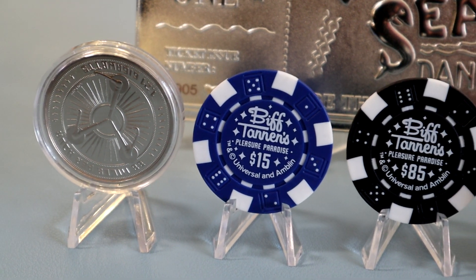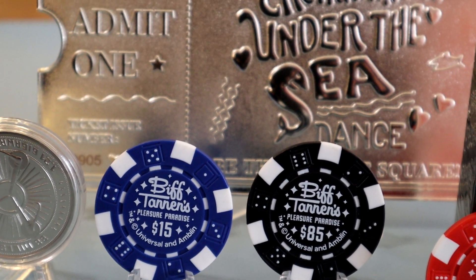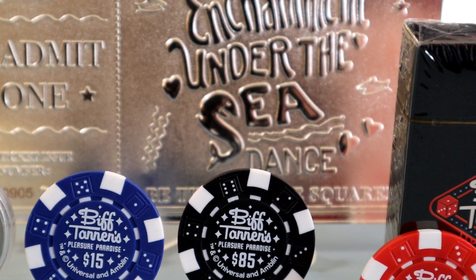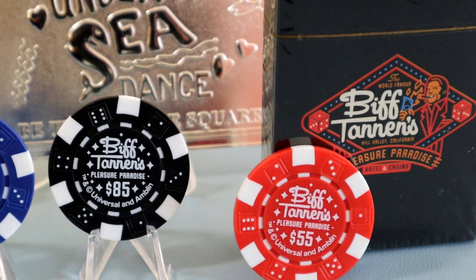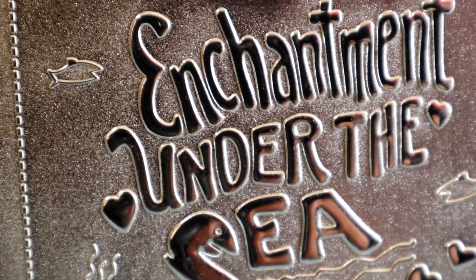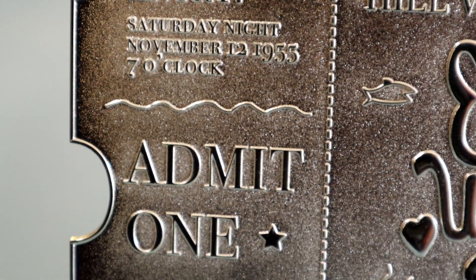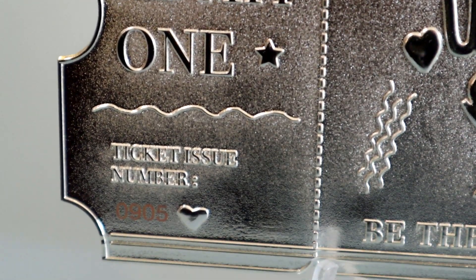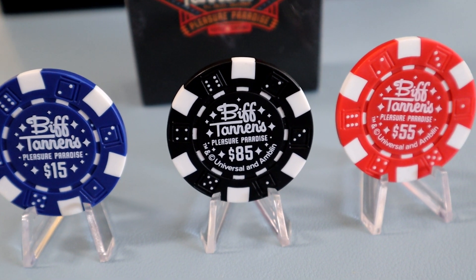All three of these pieces are great additions to any Back to the Future collection. Each represents pivotal moments in the film — the Enchantment Under the Sea Dance, Biff taking over Hill Valley in the alternate 1985, and the coin depicting key elements from the movies as well. What is your favorite moment from the trilogy? Let me know in the comments below. I hope you have enjoyed this AP unboxing and I look forward to seeing you all again, sometime... in the future.